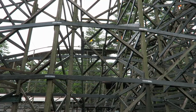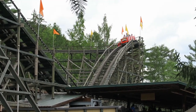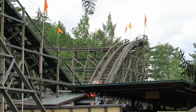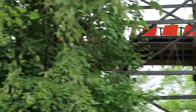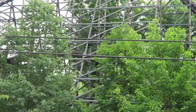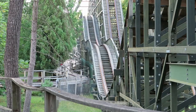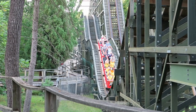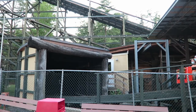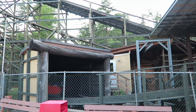Speaking of lines, even on a busy weekend, I have never had to wait more than 15-20 minutes for Phoenix, and usually I end up waiting much less than that. In general, Knoebels has some of the fastest and most efficient operations on the planet, and Phoenix is arguably the best showcase of this. I'm not even exaggerating — Knoebels can get trains out in 20-30 seconds. Their secret? Their restraints.